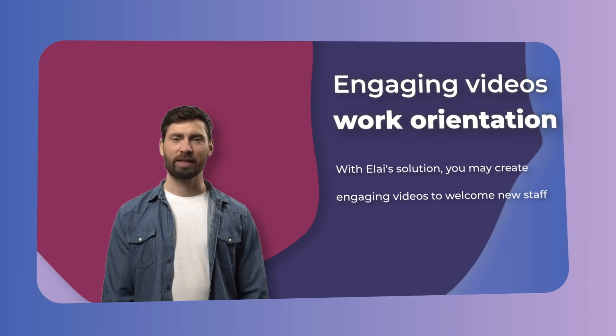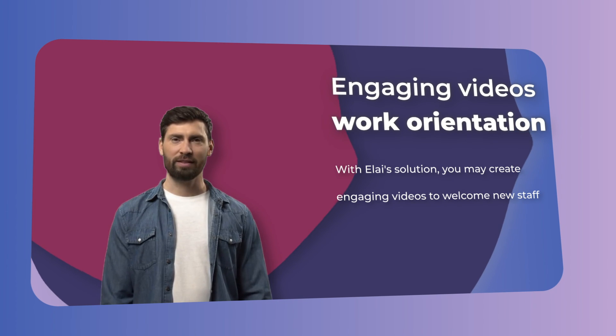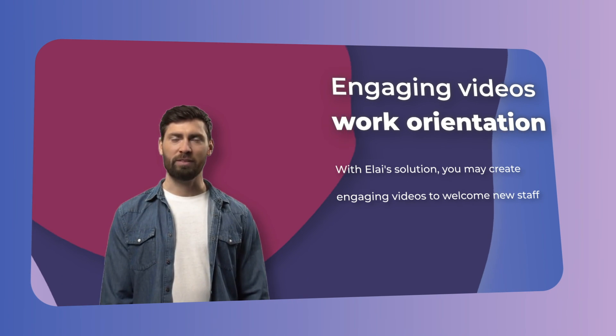With Elai's solution, you may create engaging videos to welcome new staff to your organization. Get an awesome work orientation video in just a few minutes.